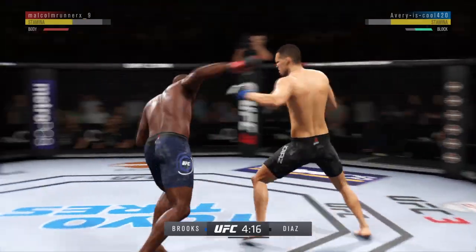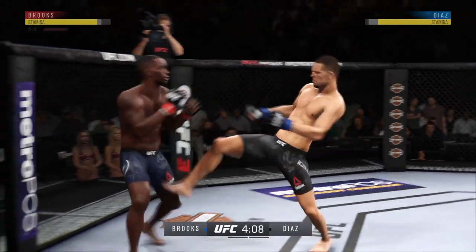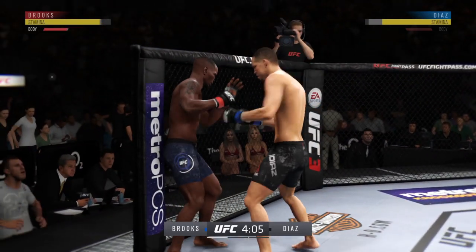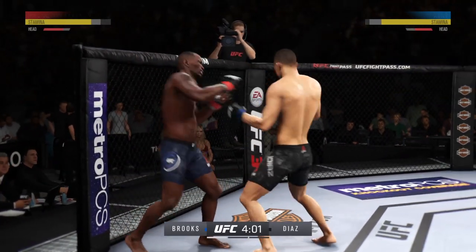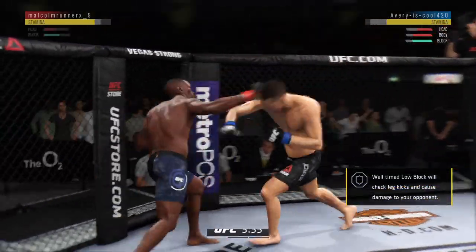He's starting to land those kicks to the body. Lands the front kick to the body. Now nice work on the feet by Diaz. Those punches are very hard. Huge block there.